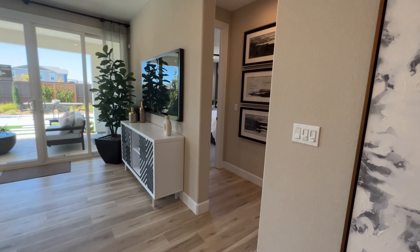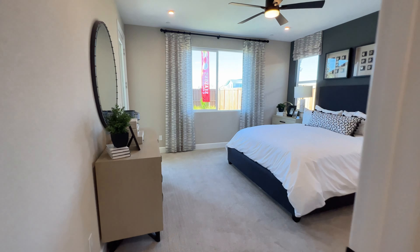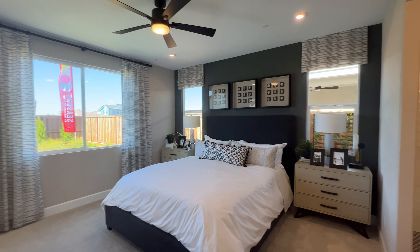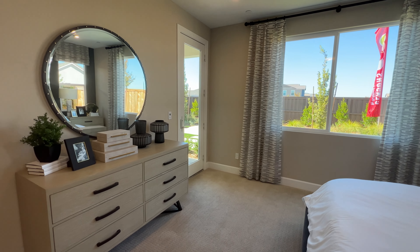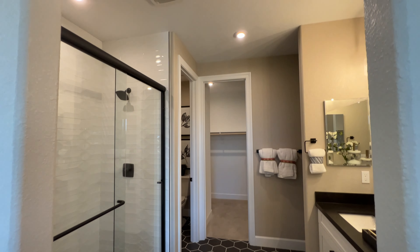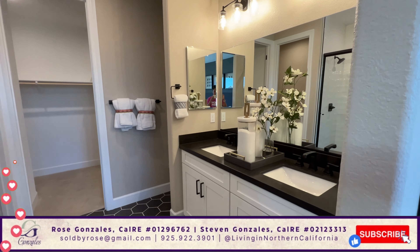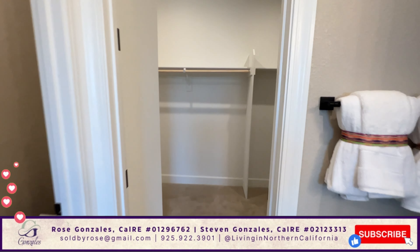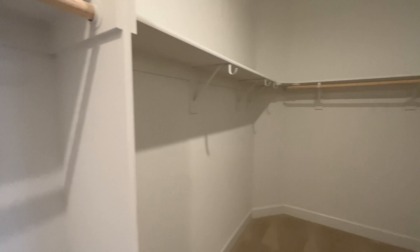And over here you have your master bedroom suite, with door access to the backyard. And here is the master bathroom, and a really good size closet.